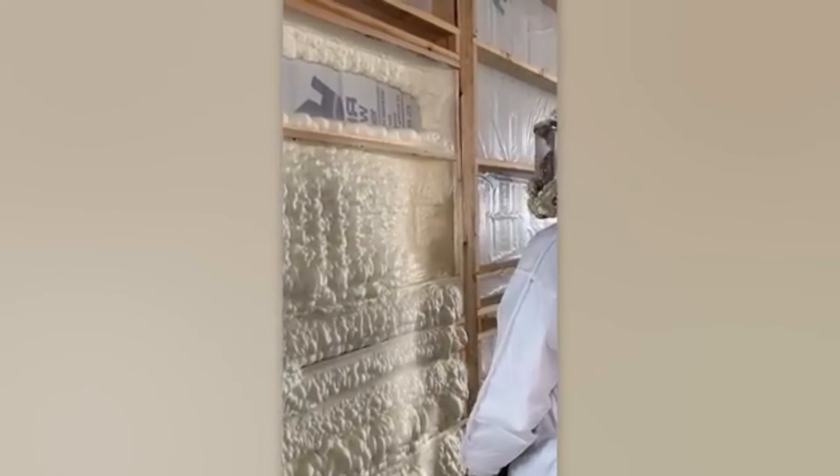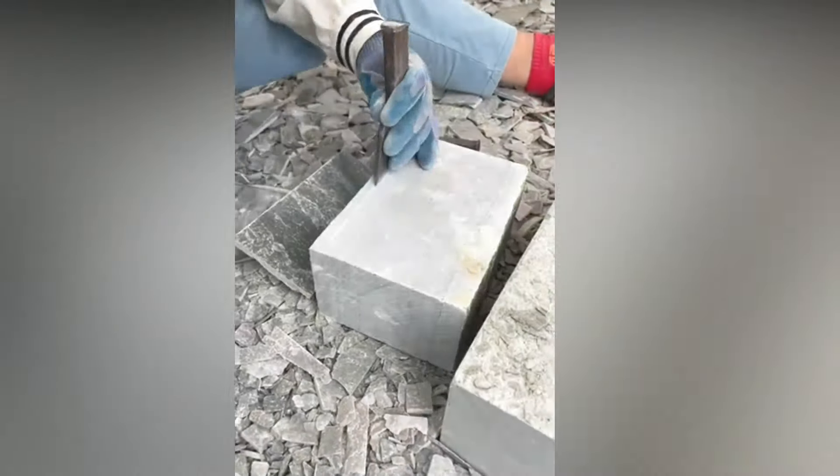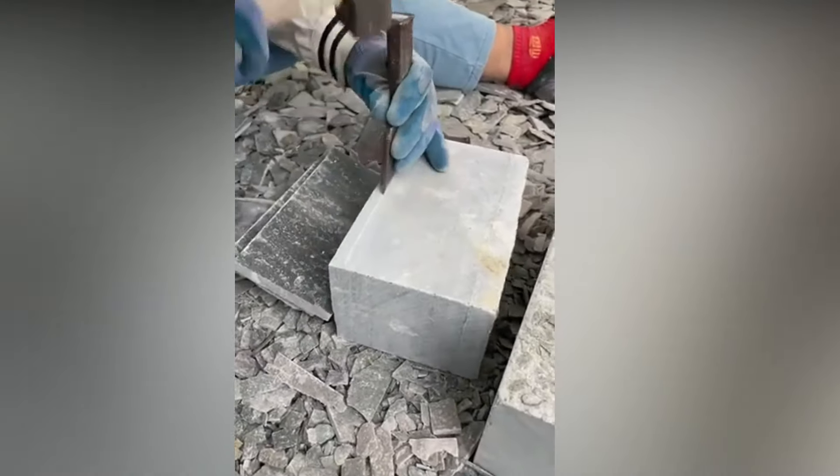Watching polyurethane foam being used to insulate a house is a process you could enjoy endlessly. Craftsmanship at its finest with subtle natural details.